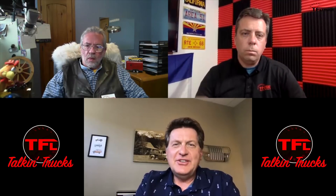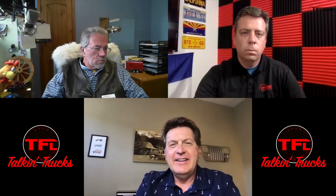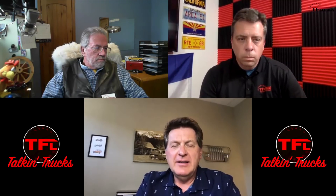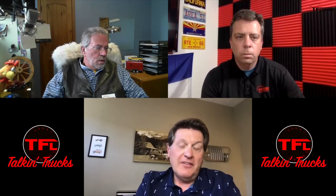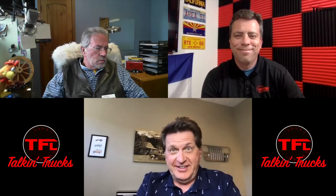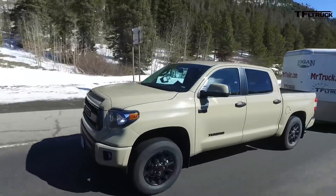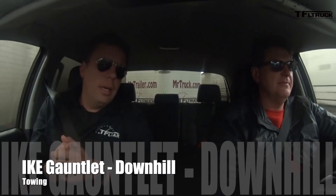Now what you've all been waiting for — the most popular trucks in the land, the half-tons, the full-size trucks. Let's go from slowest up the mountain to fastest. The slowest is certainly the oldest: the Toyota Tundra. It went up in 18 minutes — I need to double-check that — 2.9 MPG, 11 brake applications. Really starting to show its age.